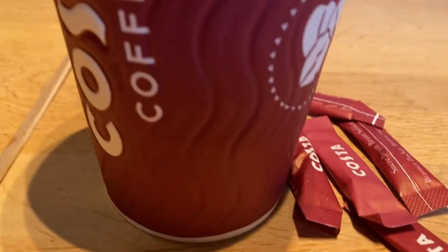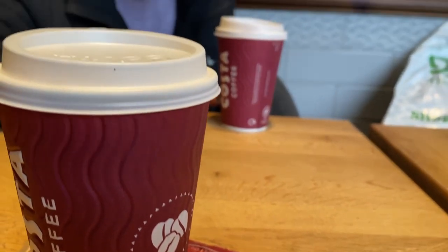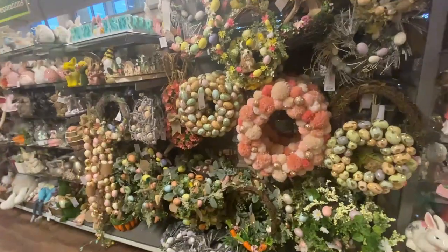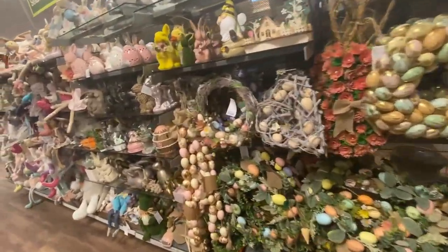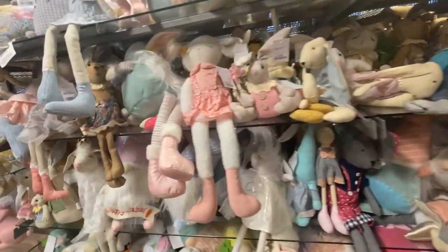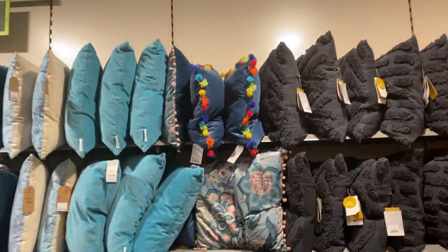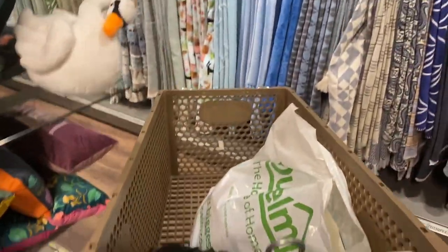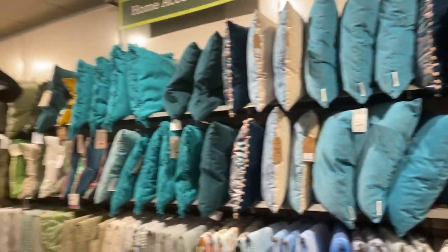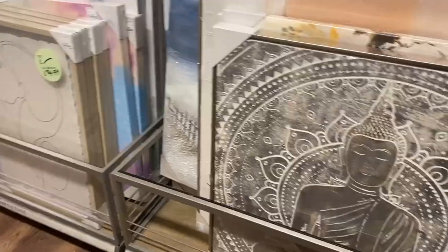We're going to have a nice Costa coffee before moving on to HomeSense, which isn't far from here. Walking down to HomeSense now — if you're into Easter they've got everything in already and it's February, so great if you're planning ahead. They've got some great stuff in, so much to look at. I was looking at cushions in the blue range but even in HomeSense I didn't find exactly what I was looking for.